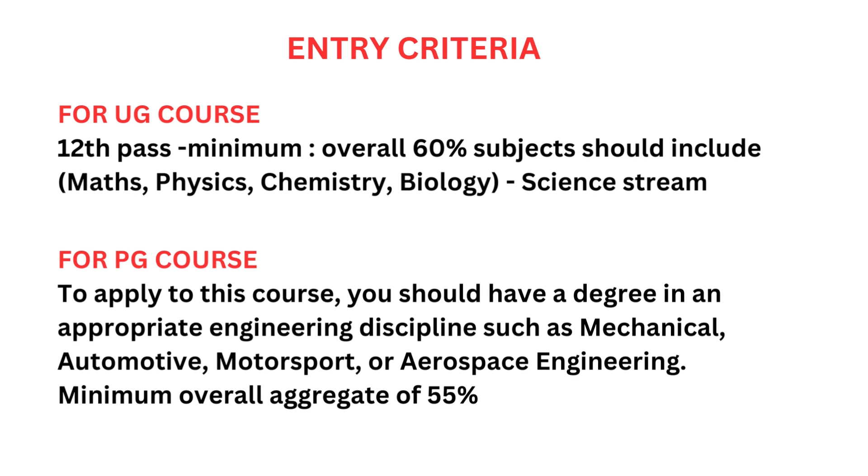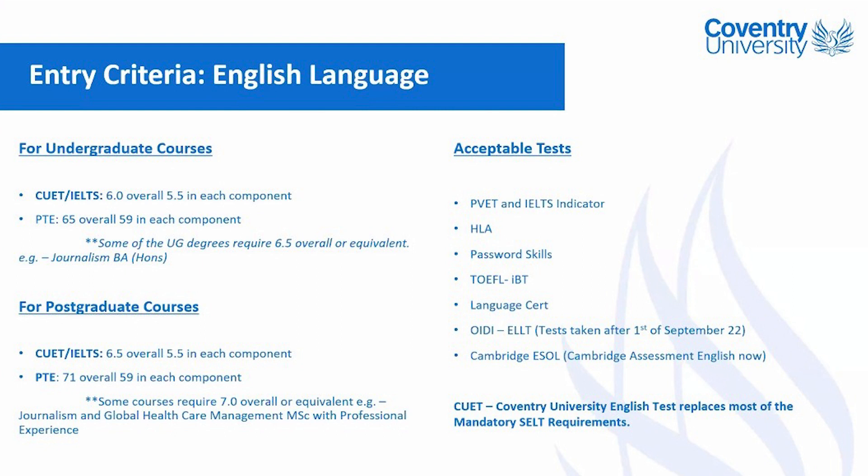For Master's, the minimum requirement is a Bachelor's degree in Mechanical, Automotive, Motorsport, Aerospace Engineering, or similar fields, with a minimum of 55%. For English proficiency, you can submit an IELTS scorecard, or you can get an IELTS waiver based on your English marks in Plus 2. If you have more than 65% in Plus 2 English, you don't have to submit an IELTS scorecard.